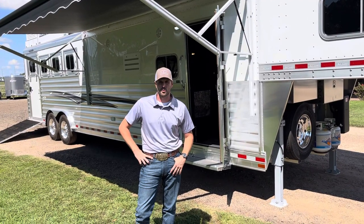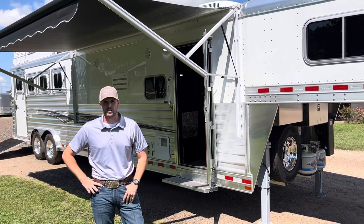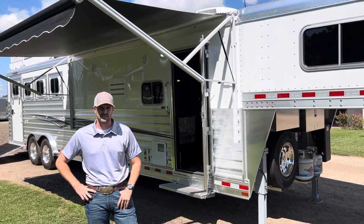Hey guys, this is Rance at Longhorn Trailers. I want to show you this 2023 Elite 4-horse, 13-foot-8 living quarters we just got into stock.